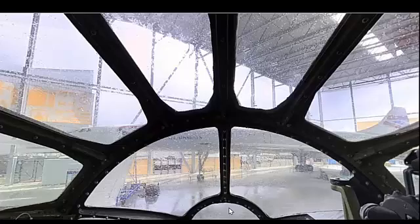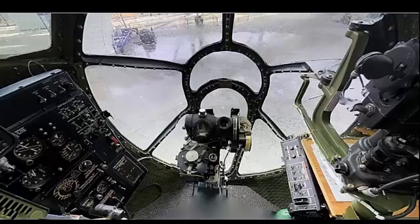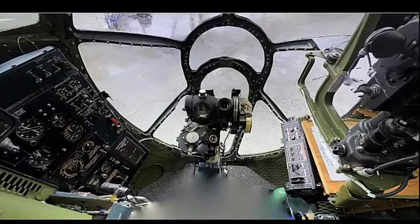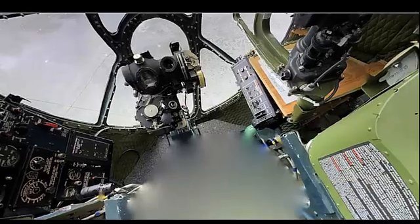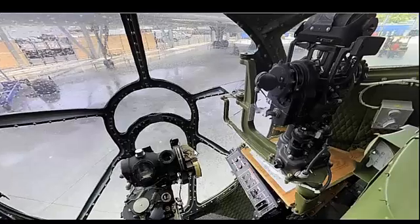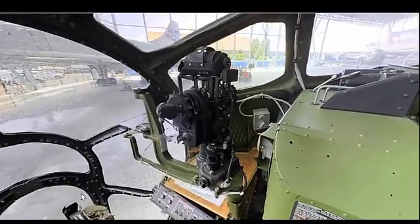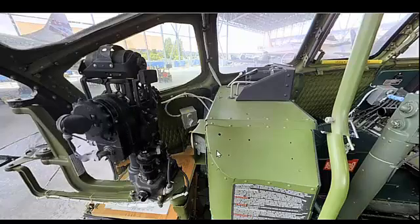The Boeing B-29 Superfortress was first built in 1943, during the height of World War II. Its production continued until 1946, resulting in a total of approximately 3,970 units. The B-29's development was a rapid response to the wartime need for a long-range, high-altitude bomber with significant payload capabilities.